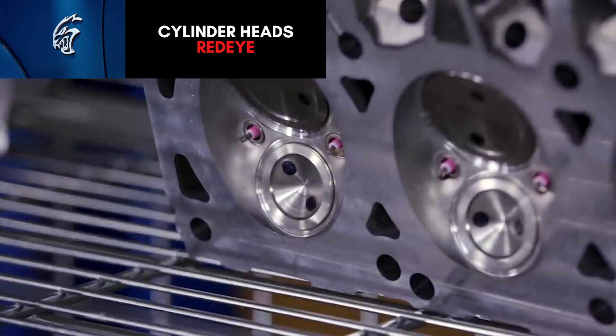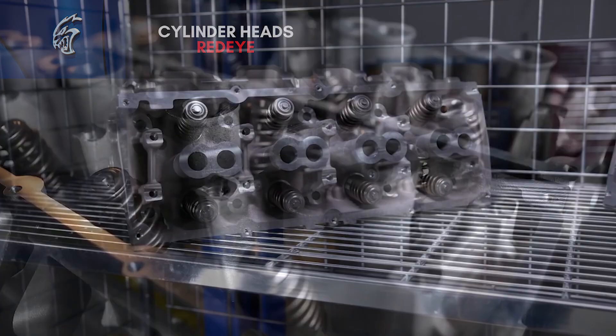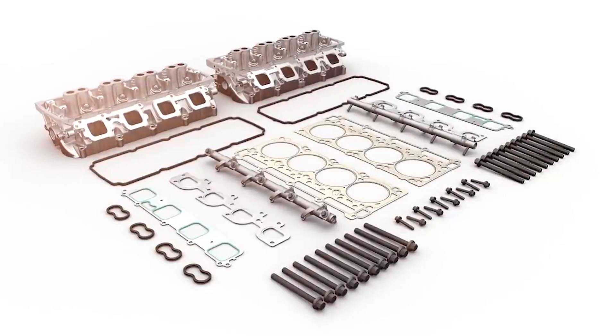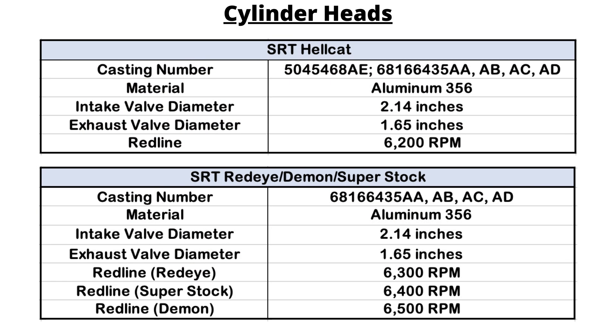The valves on the Redeye are the same size as the Hellcat, but it uses hollow intake valves and sodium-filled exhaust valves, which apparently allow the Redeye or Superstock to handle heat temperatures of up to 800 degrees Celsius.